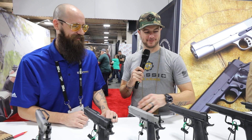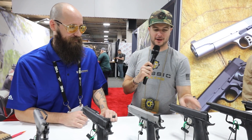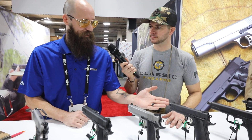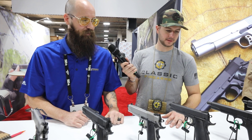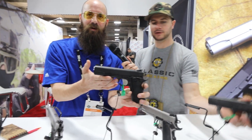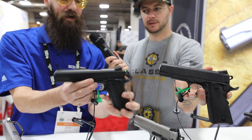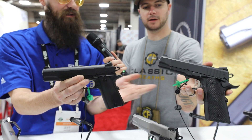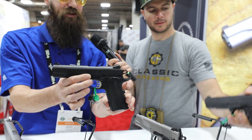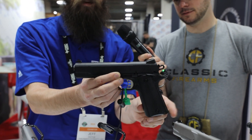Moving on up, I'm starting to see more dovetail-type sights and what looks like an ambi safety. This first one is our Carry model — it's got a shorter 4.5-inch barrel — and right next to it is the same thing with a 5-inch barrel, so full-size or concealed, your choice. It's got an undercut, Novak-style sights, skeletonized hammer and trigger, and enhanced safety.